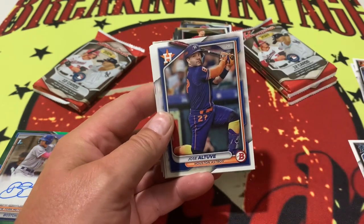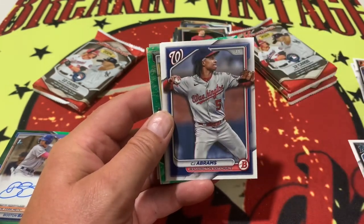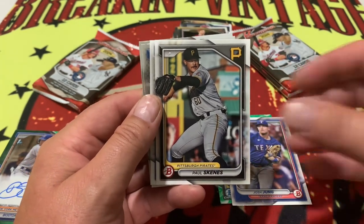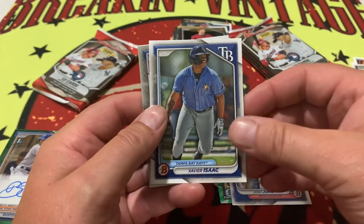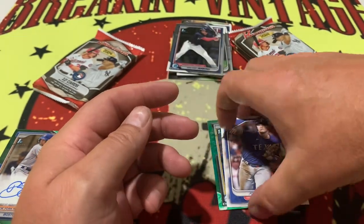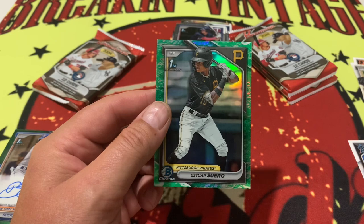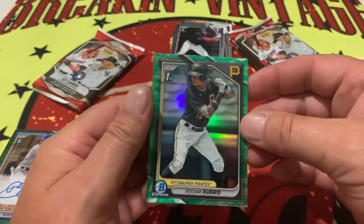There's going to be another insert right there — it's going to be our rare retail green. Cooper Pratt. Hey, Paul Skeens just got called up to the majors — he is lights out. I think he had something like 15 pitches over 100 miles an hour — that is going to be badass. Xavier Isaacs, Walker Jenkins on the first, and Luis Angel Acuna. Right behind our green, it is a Pirate. It is going to be Estuar Suero — that is going to be our exclusive retail green parallel right there.